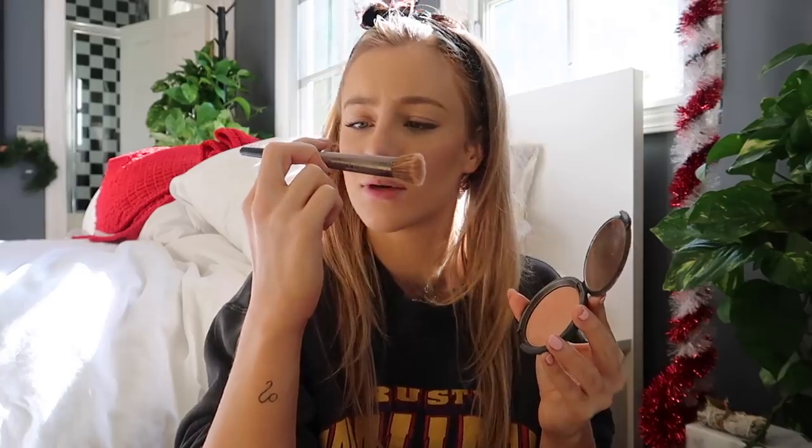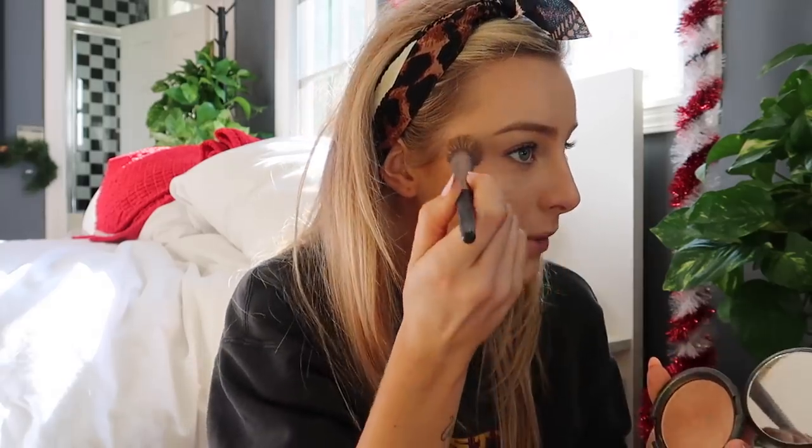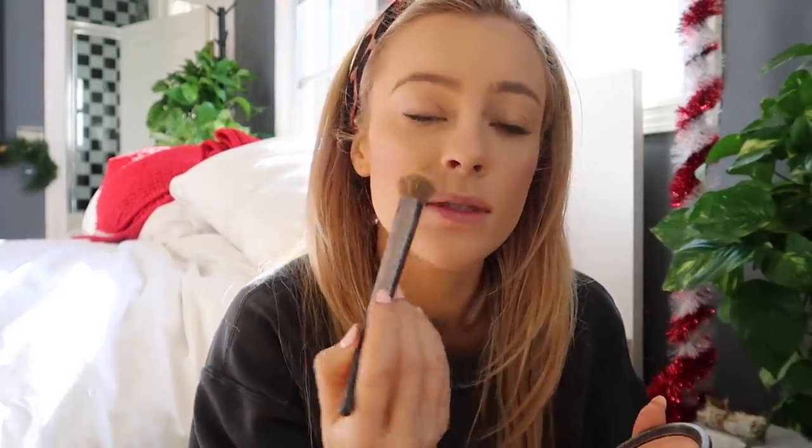Then I take my Becca Highlighter in Champagne Pop and also an Urban Decay Fusing Highlighter brush. I put some on my cheekbones. A tip for highlighter: I like when it's a little bit above the cheekbone rather than directly on it — I feel like it makes your cheekbones appear a little bit higher and more prominent. Then I also add it on the tip of my nose, on my Cupid's bow, and underneath my eyebrow.